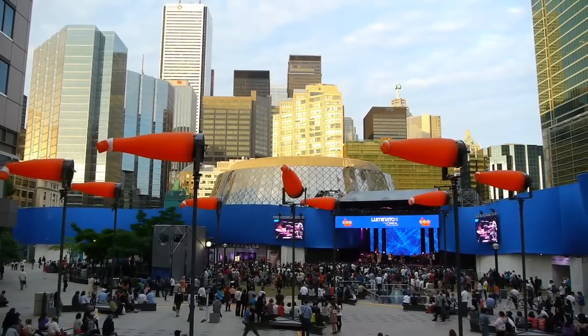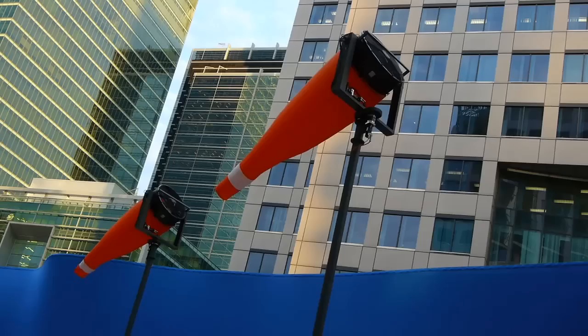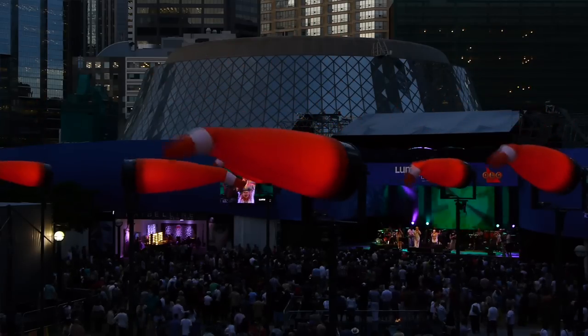It's a piece that not only embodies the wind as a concept that we tried to use, but also sort of grabs the square and creates a sense of space for the artist, for the public, and for the interaction between the two.